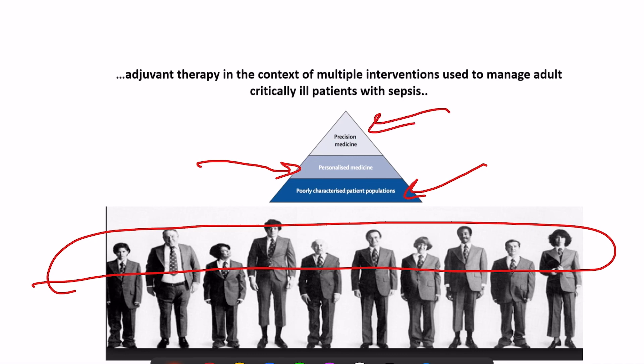In summary, for IVIG: it should be given early in patients with a CRP greater than 70, and it is better if a lower level of immunoglobulins is also documented. In this population, when given early, there is the highest likelihood of achieving a mortality benefit. Thank you for your patience — please check our website for further information.